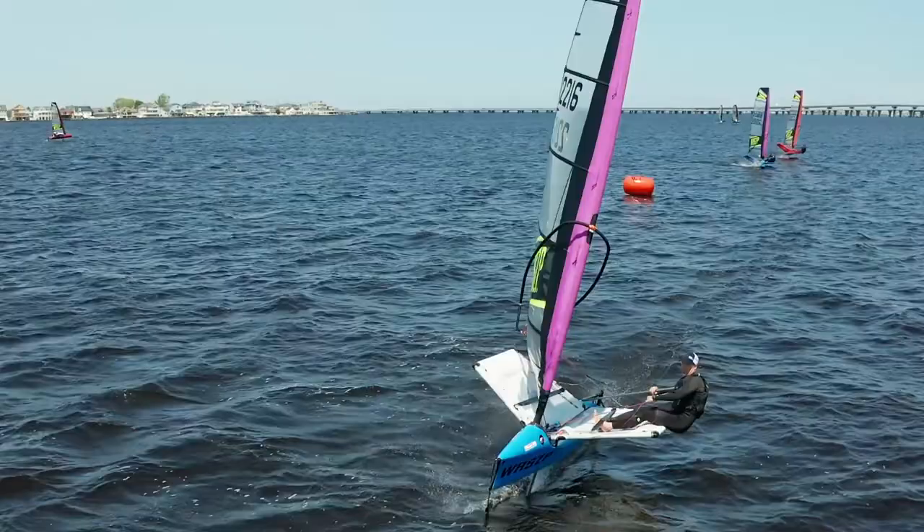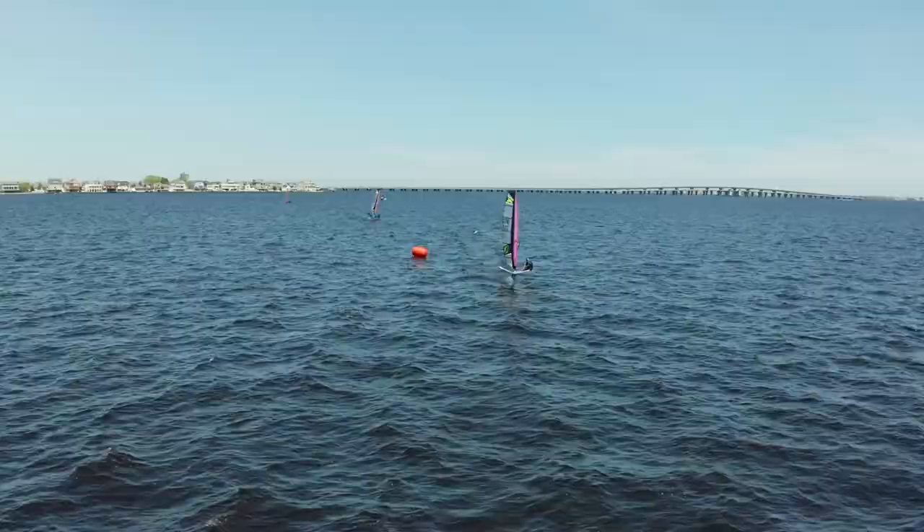Other guys who had a good time today were David Loring — he was super good in the jibes and tacks and just found his way around the race course pretty well. We're here with David Loring, one of the top guys out there today.